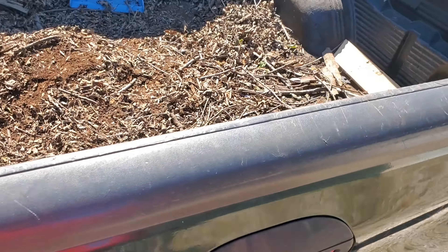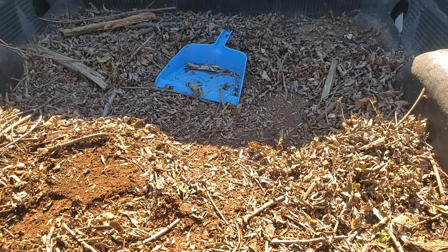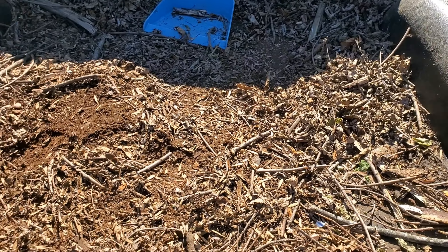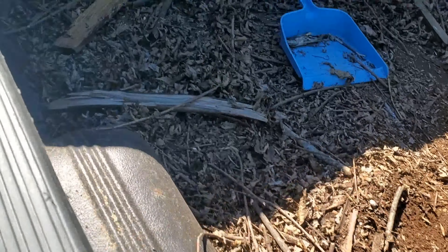Got it cleaned out enough to go ahead and get these mattresses. As you can see, I'm a fire starter so I keep that little bit of kindle. So anyway, we're about to get on the road.